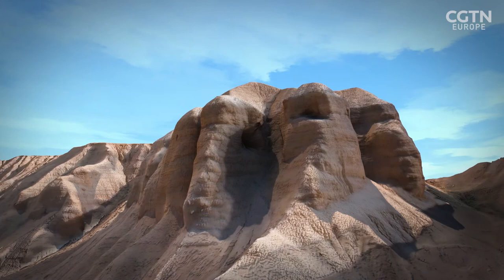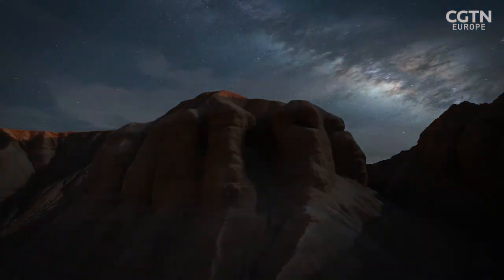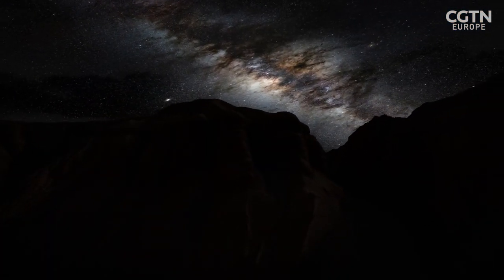The team hope to continue studying the Dead Sea Scrolls, with the aim of revealing more of their mysteries in the future.